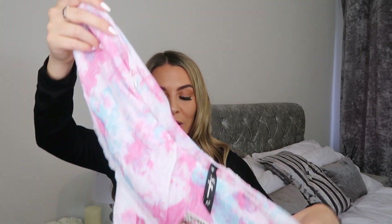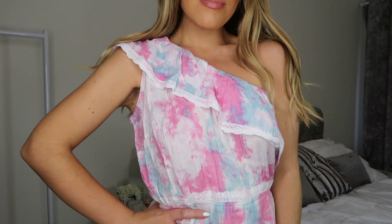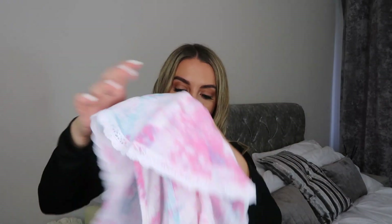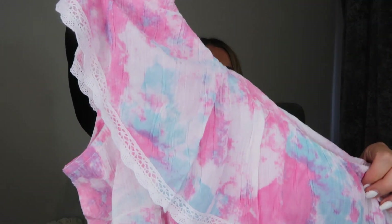How many of you have been watching tie-dye videos on TikTok? I've become obsessed - not that I've tried it myself yet - but I did pick up a tie-dye item because let's be honest it's everywhere at the moment. This is a really cute tie-dye playsuit. I'd normally wear this on holiday around the pool but when we're sitting in the garden we just want something comfy. I got this one in a size 10. The colors are just so girly - all the blues, pinks, and whites. It's one-shouldered and has a cute little crochet trim around the edge. The whole tie-dye effect is really popular right now and I saw this and just thought I need it.